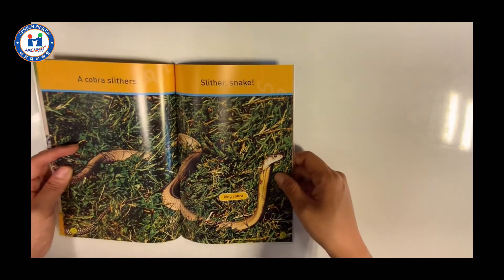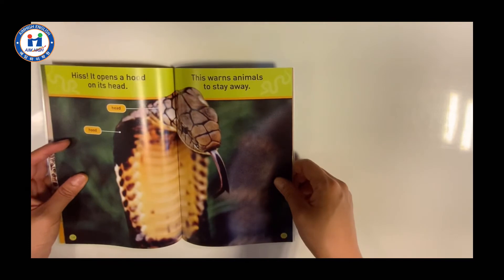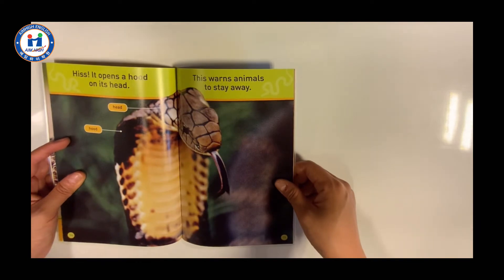A cobra slithers. Slither Snake. Hiss! It opens a hood on its head. This warns animals to stay away.